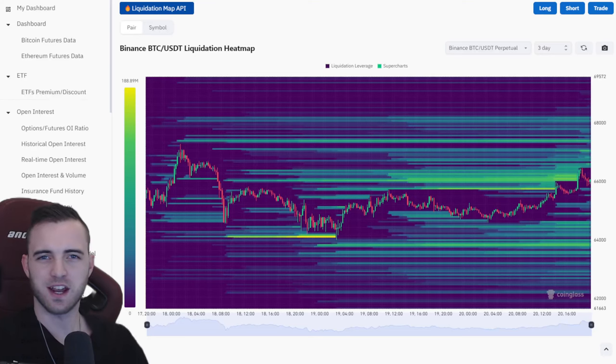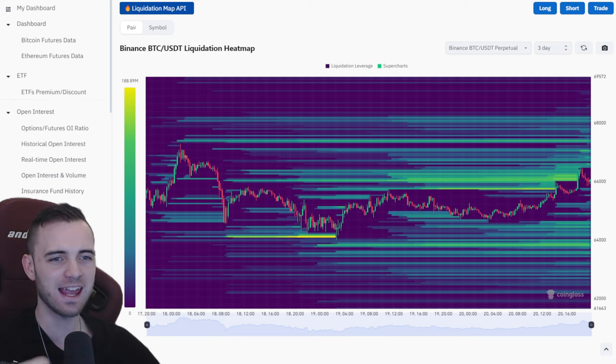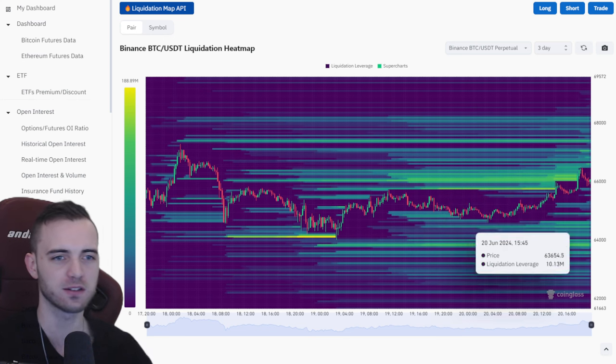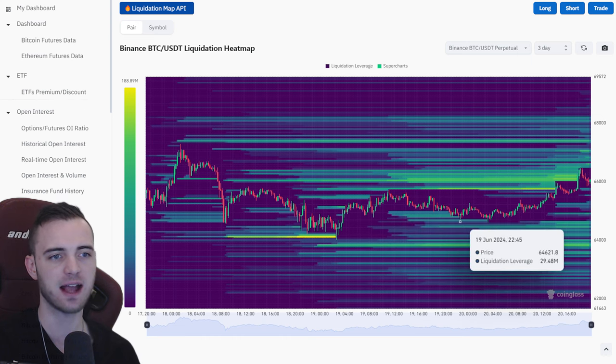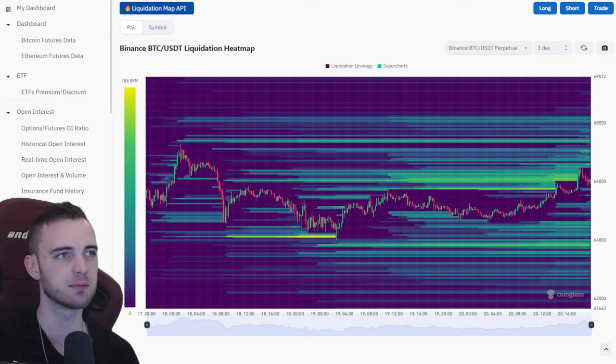Welcome back to the channel. Bitcoin has been absolutely banging it — completely destroying a lot of liquidation orders. Yesterday we did talk about potentially coming down and absorbing these guys, and that did in fact happen, but after that we actually started a pretty decent bullish uptrend.